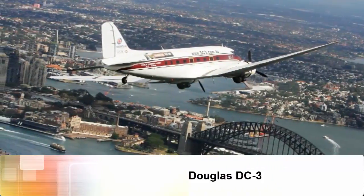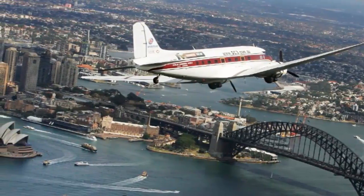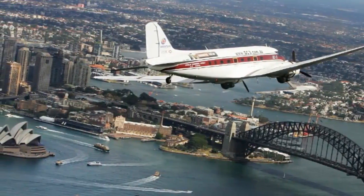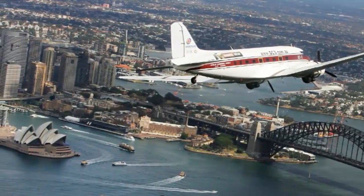Douglas DC-3. Sometimes dubbed the world's first truly modern airliner, the Douglas DC-3 aircraft first flew in 1935. Many DC-3s of all variants are still flying around the world.